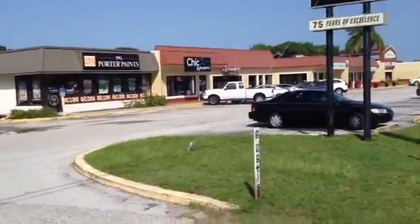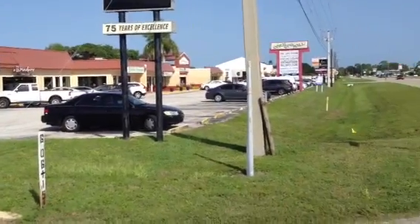To your north, as is typical of this area of 41, it's strip malls.